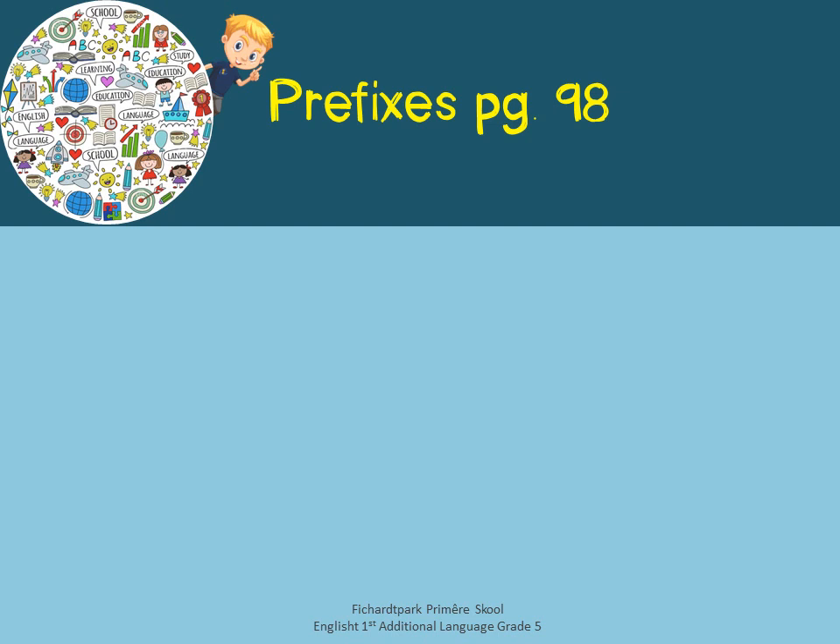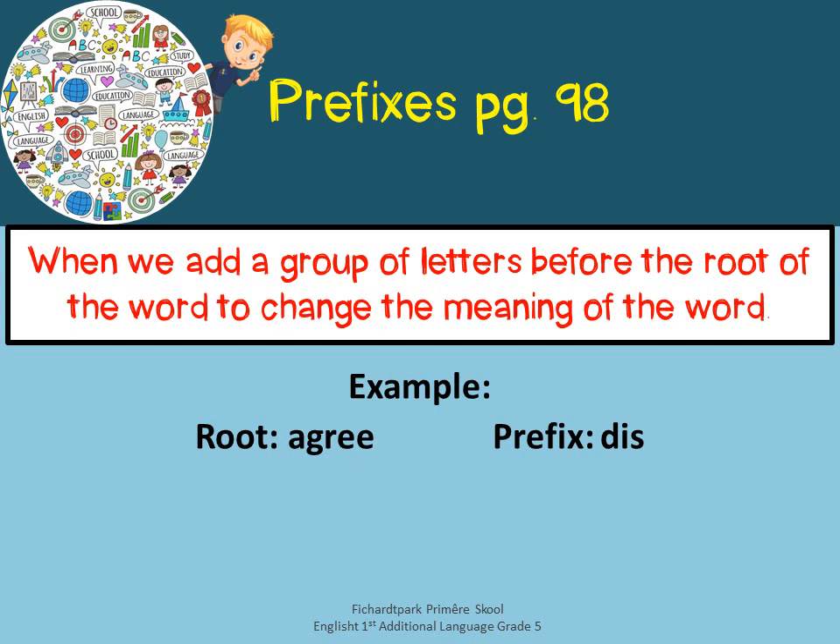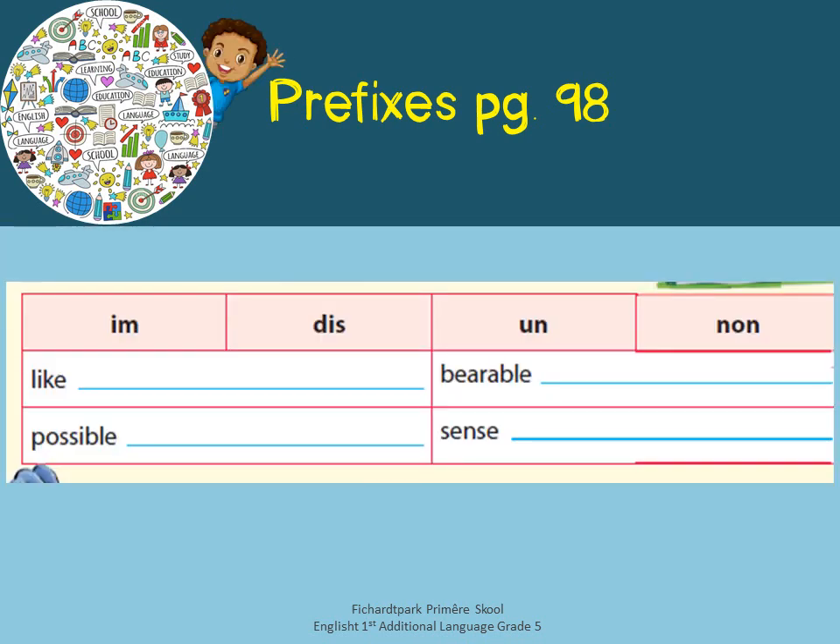Moving to prefixes at the bottom of page 98. A prefix is what we call in Afrikaans a voorvoegsel. When we add a group of letters before the root of a word to change the meaning of the word, we call that a prefix. An example: if the root of the word is agree, we can add the prefix dis to make the new word disagree, and it gives the word a new meaning. Now use the prefixes to change the words into words of opposite meaning — the antonym — a word that means the opposite.